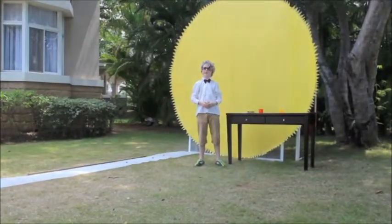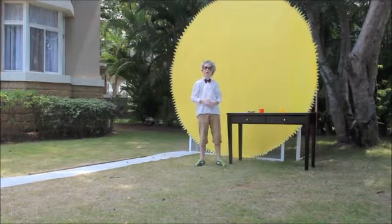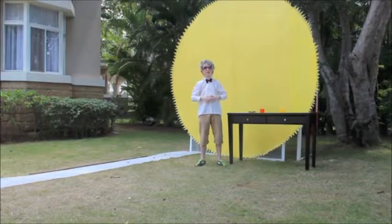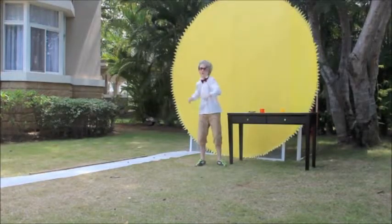So that's our solar system in miniature. Hope you enjoyed the journey. Join Professor Know-It-All next time, when we explore the question: is the answer to life, the universe, and everything really 42? That's a wrap.